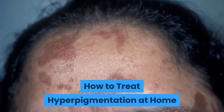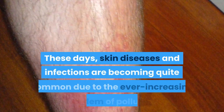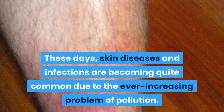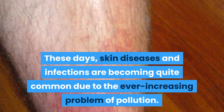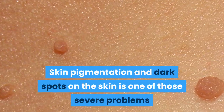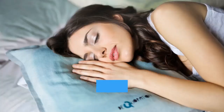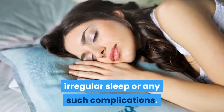How to Treat Hyperpigmentation at Home. These days, skin diseases and infections are becoming quite common due to the ever-increasing problem of pollution. Skin pigmentation and dark spots on the skin is one of those severe problems which occur when there is hormonal imbalance, irregular sleep, or any such complications.